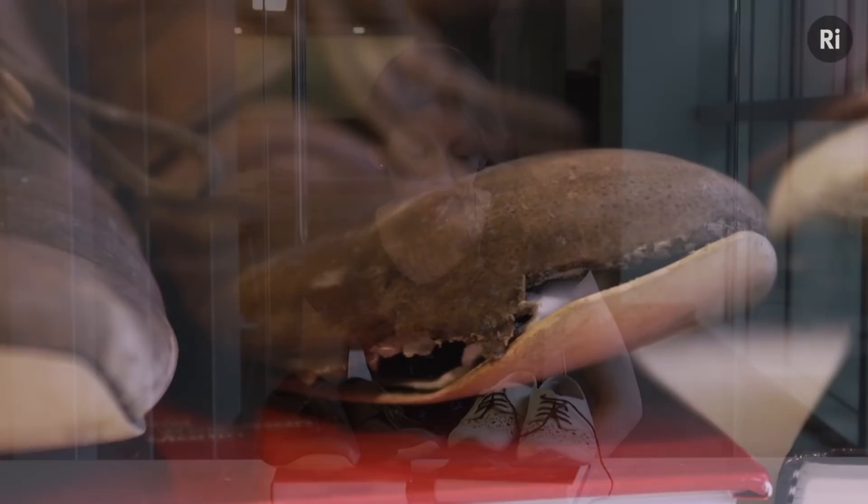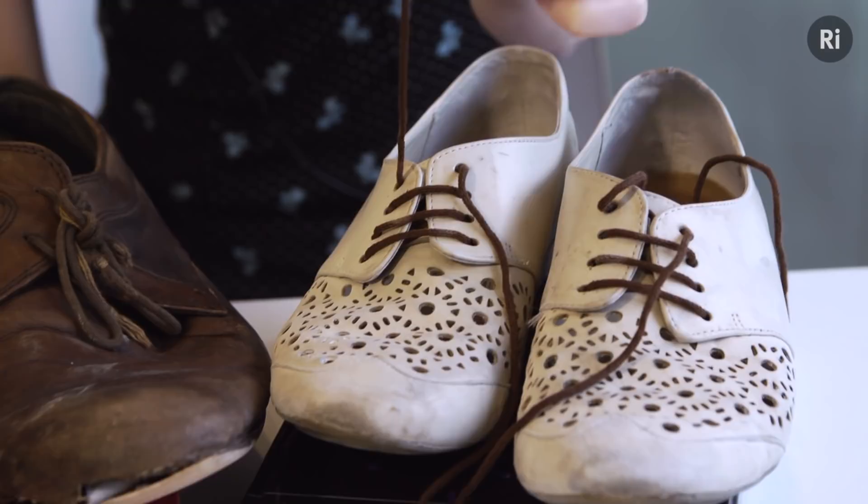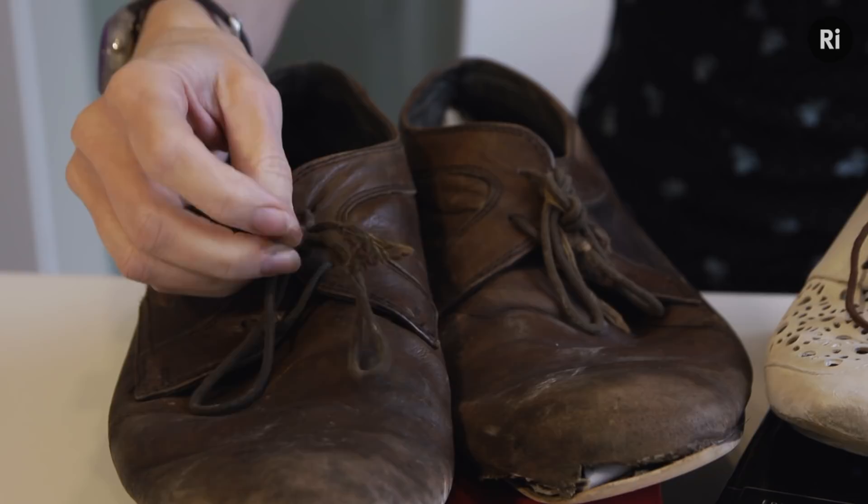You can tell the age of shoes just by looking at them. Here's a new pair and they've got nice laces with little plastic caps on the end that stop them from fraying. These are a different story — the laces are quite old and worn away, and on this one the plastic cap has gone completely and the ends are really frayed.